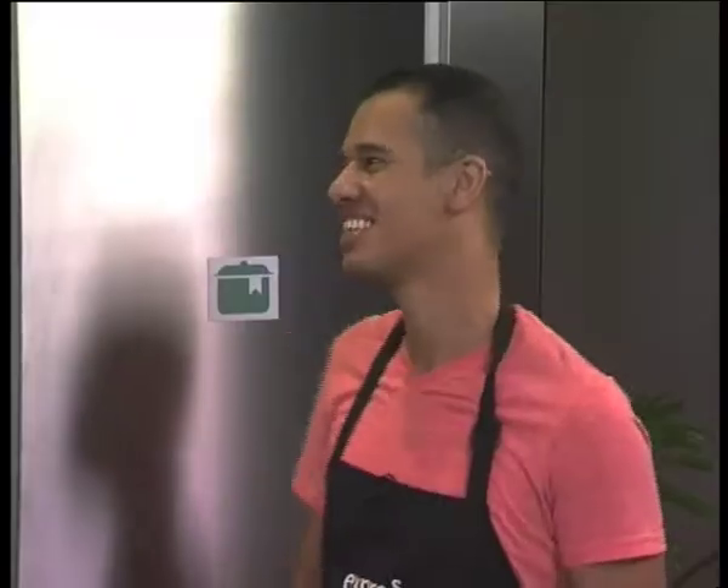We are stepping into the test kitchen — sorry, the recipe kitchen — with Chef Cohen. How are you doing buddy? Very well. It's new, it's new, I understand, but yes, it's the recipe kitchen.